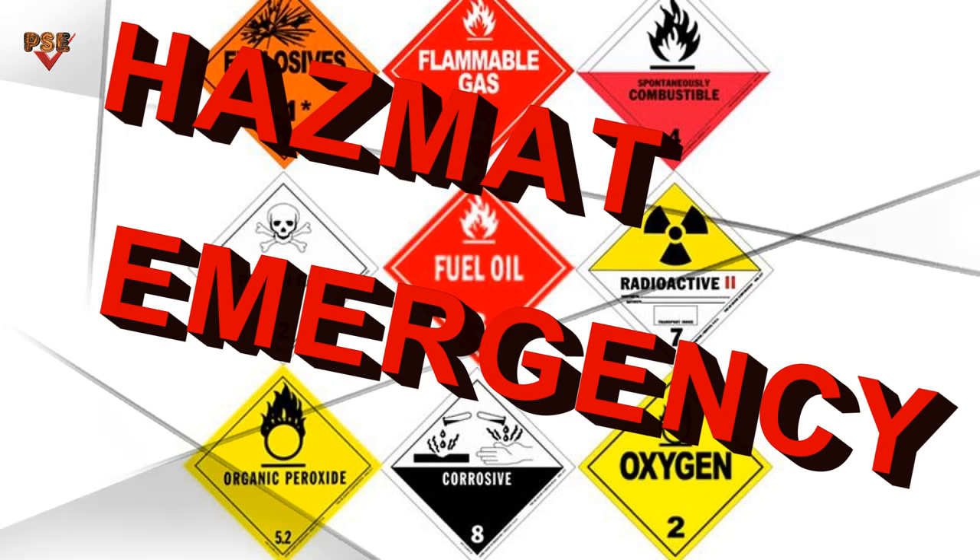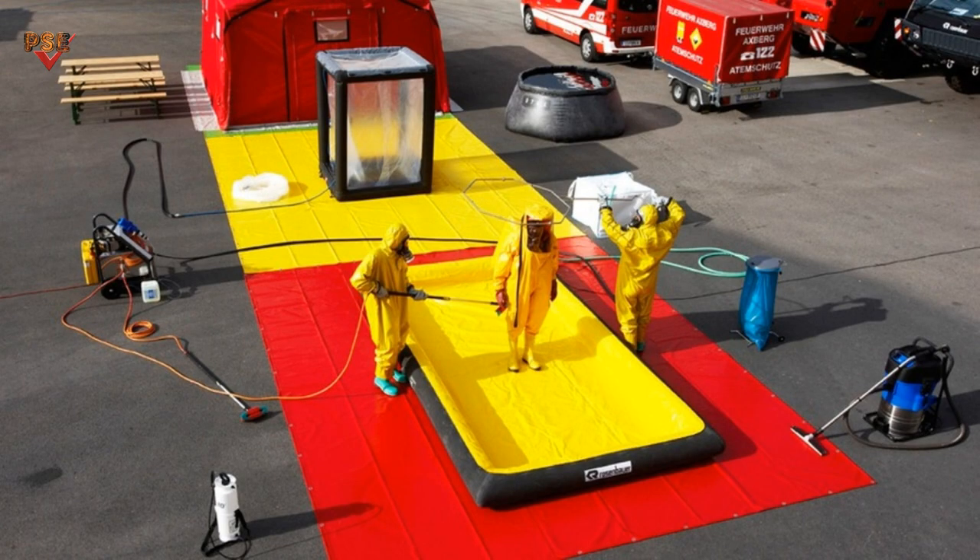This is a chemical spill emergency. All actions shall be taken under the HAZMAT emergency control procedure. After control of the emergency, prepare for salvage, followed by decontamination of personnel and equipment.